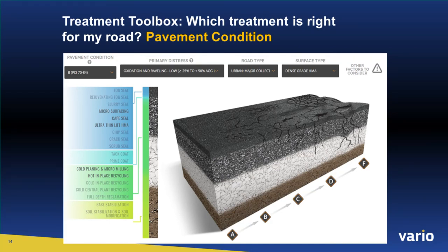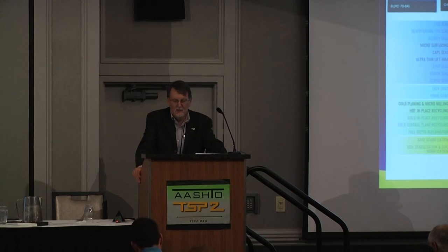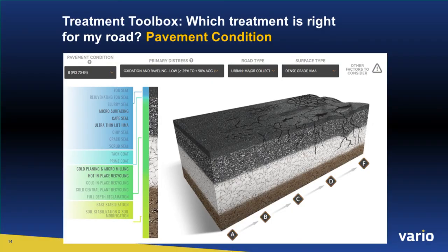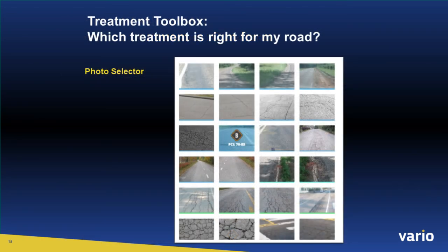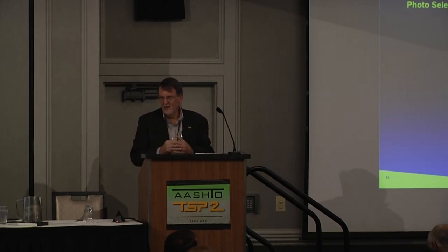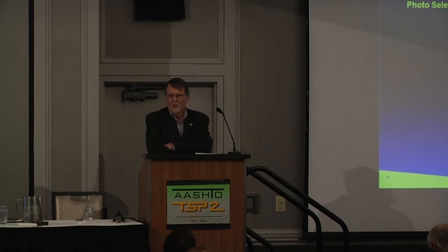If I click on 'which pavement condition,' a screen comes up with a pavement section. In the upper right under pavement condition, you put in your PCI index, then your primary distress, and there's also road type and surface type. For AERA treatments, road type and surface type don't have much impact on selection; for some ISSA treatments they do. When you click on those, it highlights on the left some things you could use that you might want to take a look at.